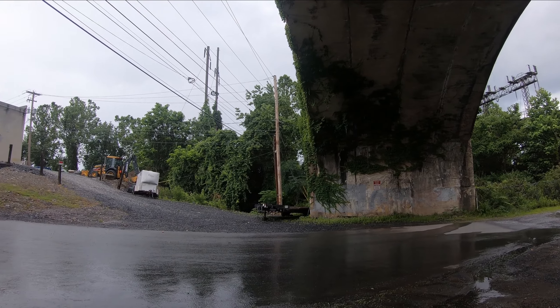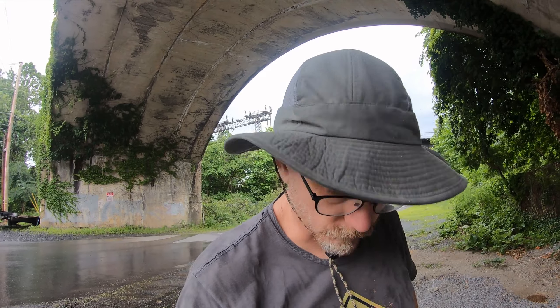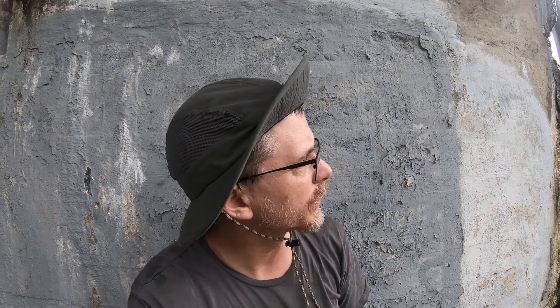I don't know if I'm gonna make it. I'm currently taking shelter under the Cumberland Valley Railroad Bridge. Rain's coming down pretty hard and everything is gonna be soaking wet. It does look kind of sunny over there, so I don't think this rain is gonna last all day. For right now I'm just gonna stay put under this bridge and we'll pick it up on the other side.